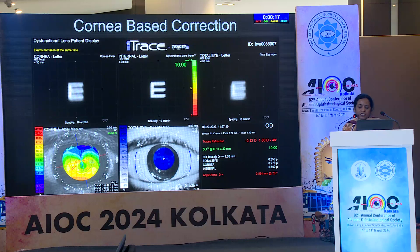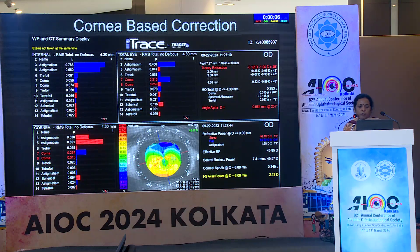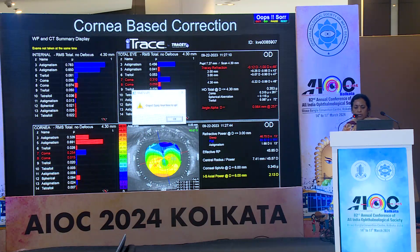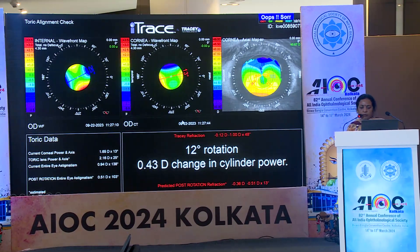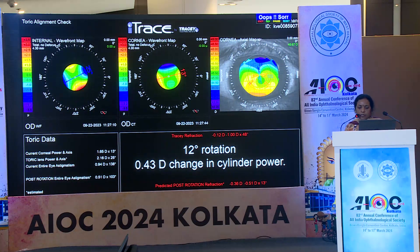In the third case scenario, we have a patient with a toric IOL implantation who still has a -1 diopter residual cylinder. Looking at the aberrometry, the corneal aberrometry and the lens aberrometry are both equal. In this case, a realignment with just a 12-degree rotation reduces the corneal cylinder and leaves the patient with just a -0.1 diopter sphere.